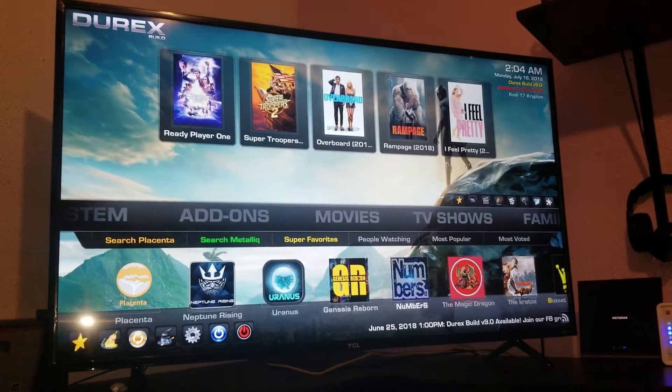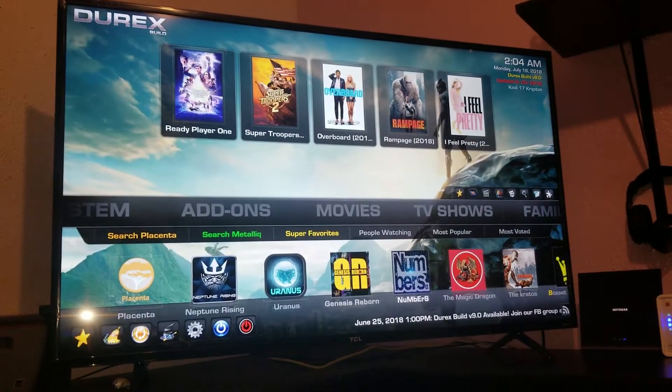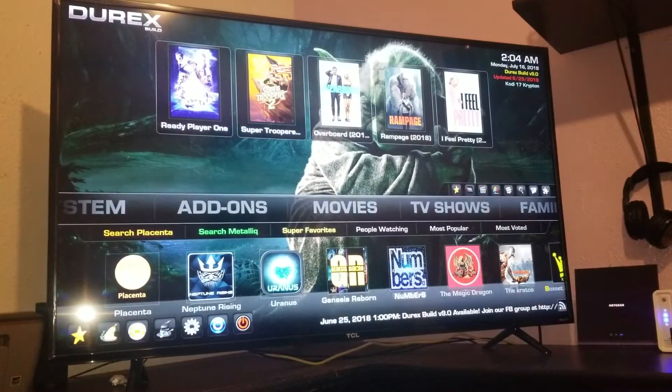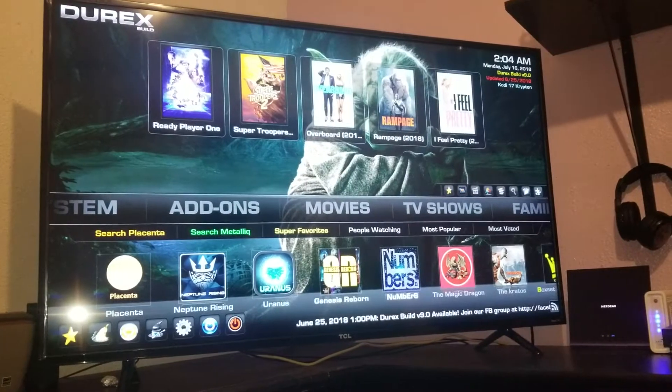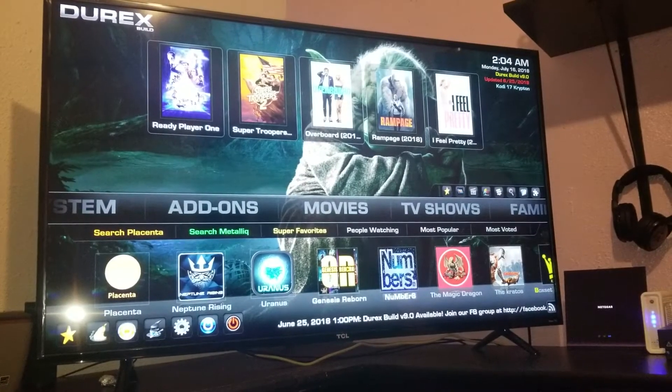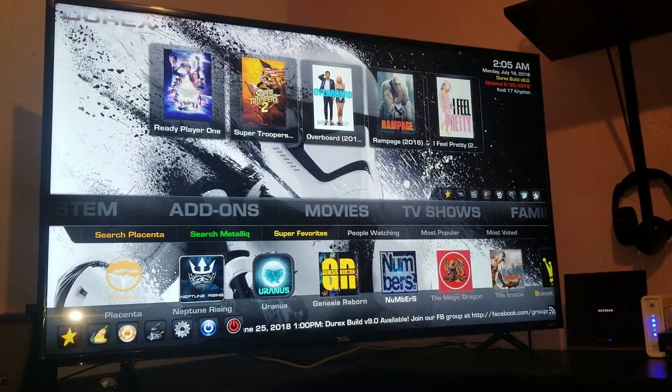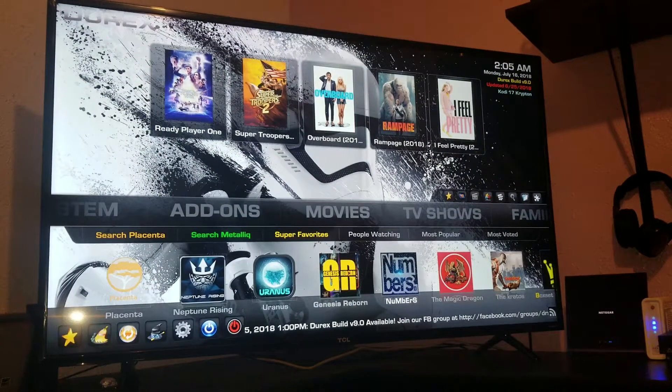Alright, here we go. This is the Kodi build, it's called Durex. It's one of the best builds I found tonight — I tried three, and this one is the better looking one. It's fast, it runs perfect on the Fire Stick, it looks good, and it gives you a lot of information as well.